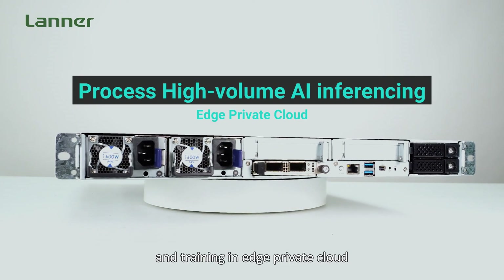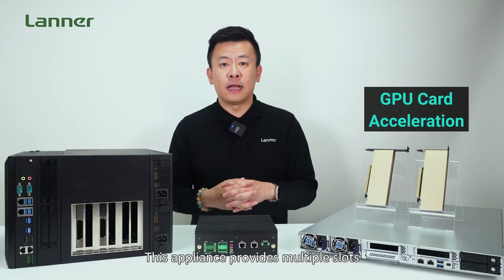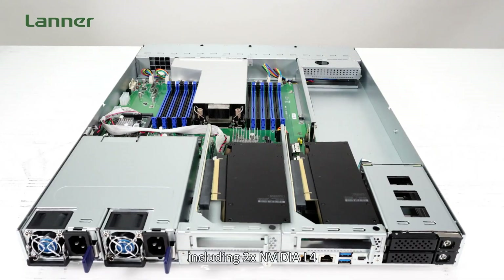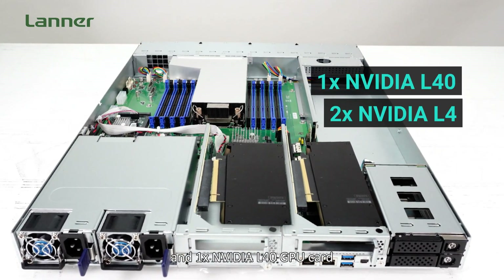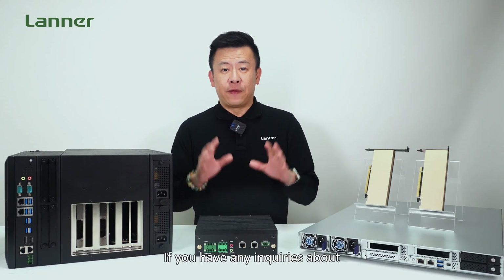The ECA 5540 is an NVIDIA-certified edge AI server designed to process high-volume AI inferencing and training in an edge private cloud. This appliance provides multiple slots for GPU card acceleration, including 2 NVIDIA L4 and 1 NVIDIA L40 GPU card.